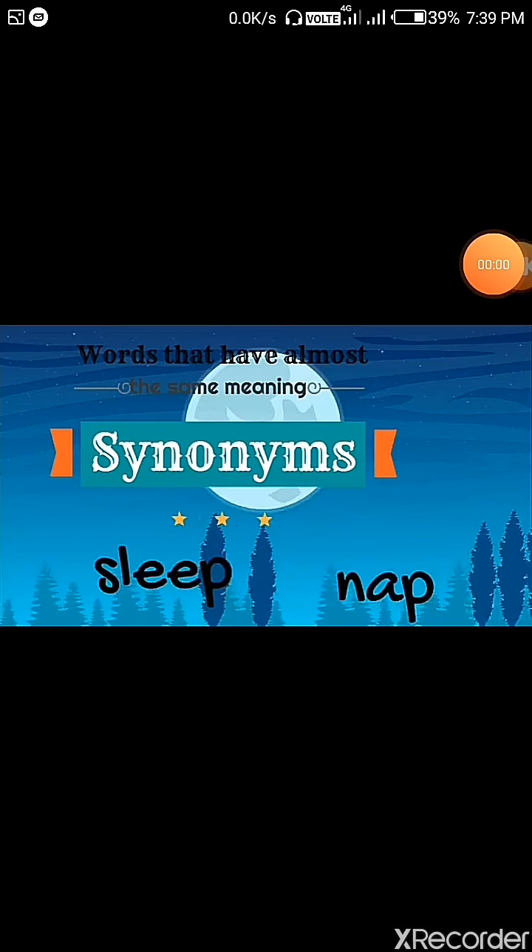Sleep and nap are a great example of synonyms. They have almost the same meaning. Napping is a type of sleeping, but not quite the same as being asleep — so it is basically the same. These are synonyms.